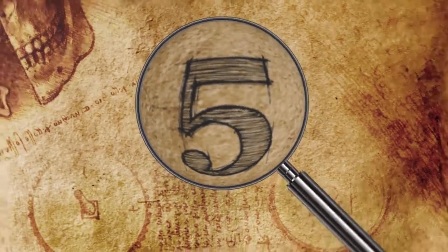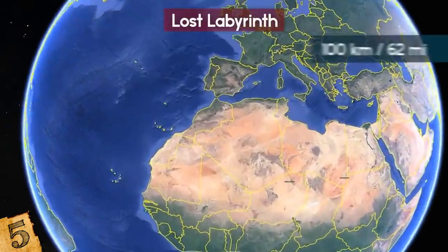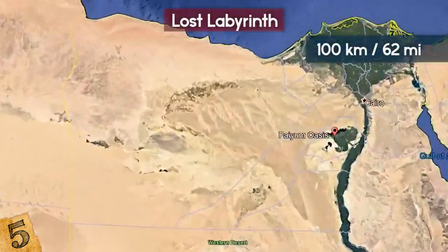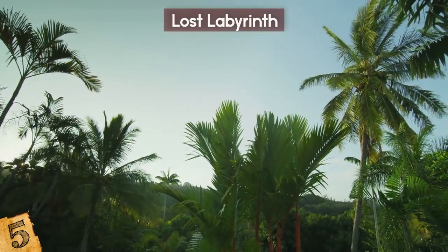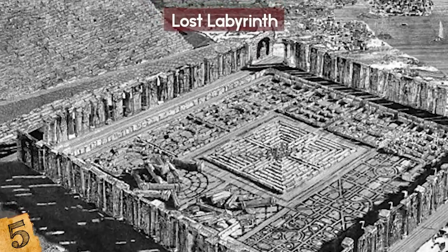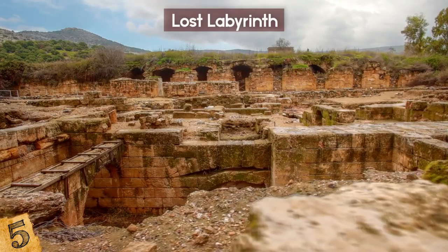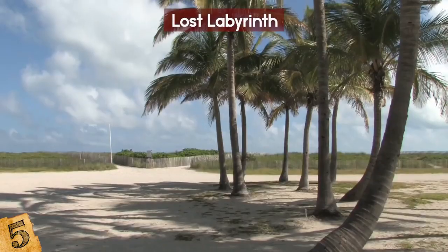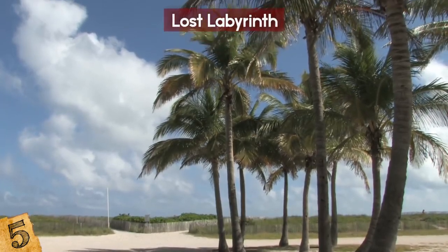The Lost Labyrinth. In the vicinity of the Middle Egyptian city of Fayum, 100 kilometers southwest of Cairo, there is an area known as Fayum Oasis. Supposedly, there lies what's left of one of the most immense and talked-about structures of ancient Egypt — the mysterious Lost Labyrinth. Fayum used to be called by another name: Crocodilopolis, which came from the Greeks, and yes, that does have something to do with crocodiles.